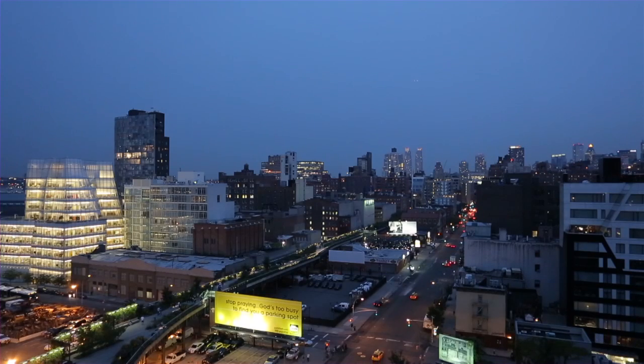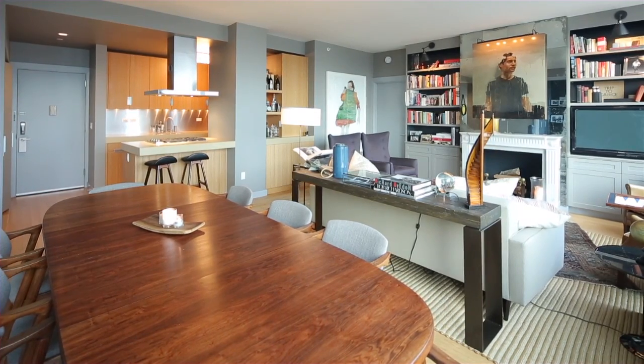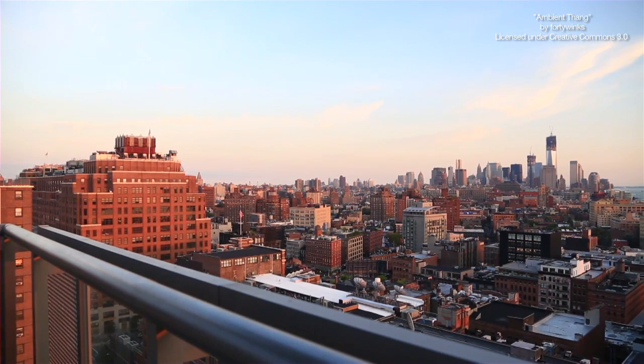Hi, I'm Matt Amico, a Vice President at Douglas Elliman and a luxury loft team member who is a building specialist here at the Caledonia. If you'd like more information, please email me or call me.